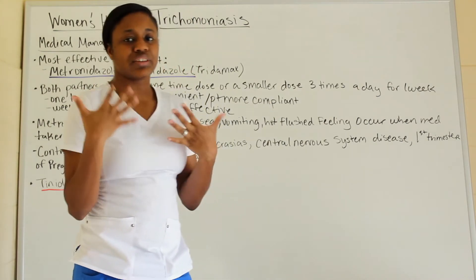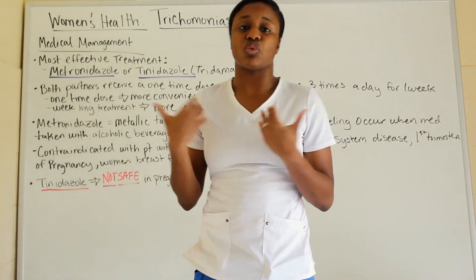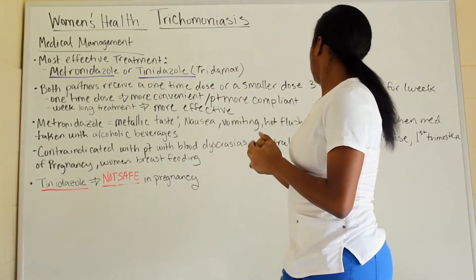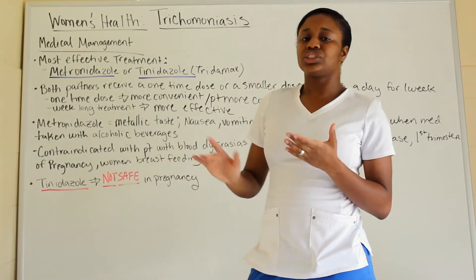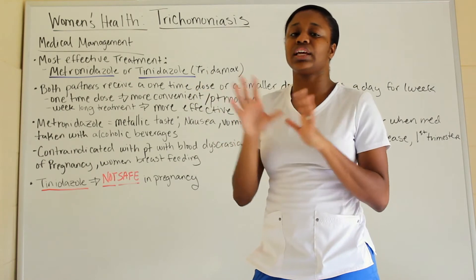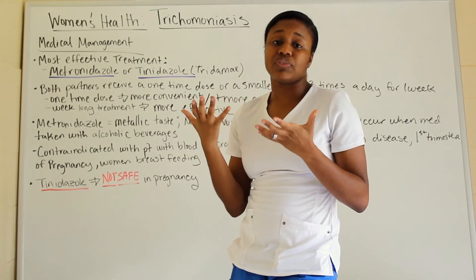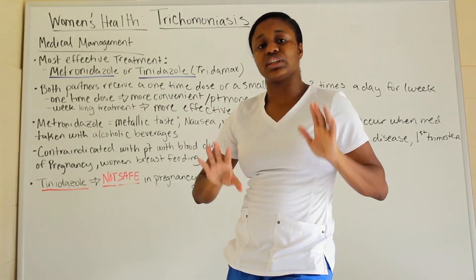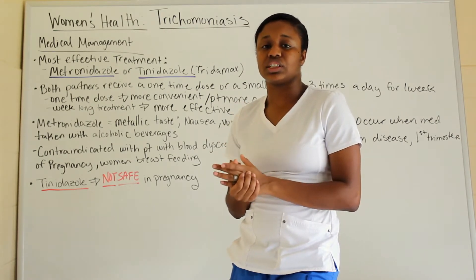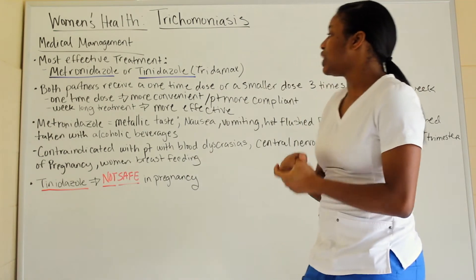With metronidazole, the side effects include a metallic taste, nausea, vomiting, and a hot flush feeling that occurs when taken with alcohol. As with any medication, you always want to stay away from alcohol. This applies to antibiotics and other medications — even hypoglycemic medications — because alcohol increases or heightens the effect of the medication, which can be very harmful. So do not take medications with alcohol.